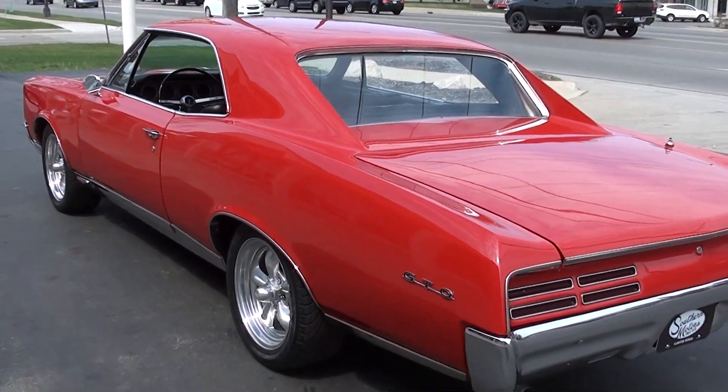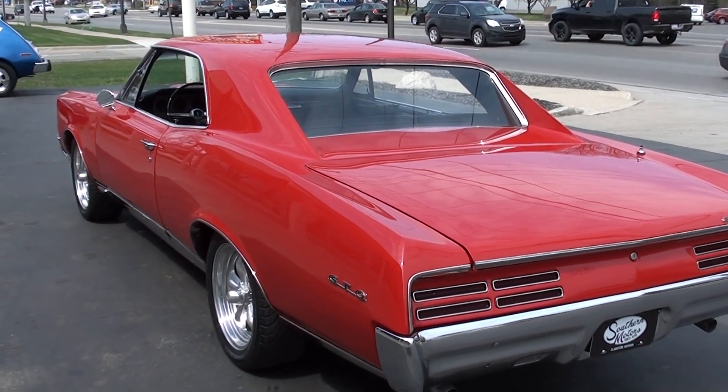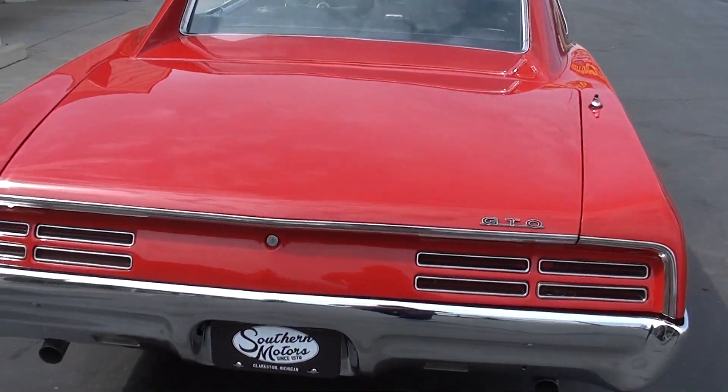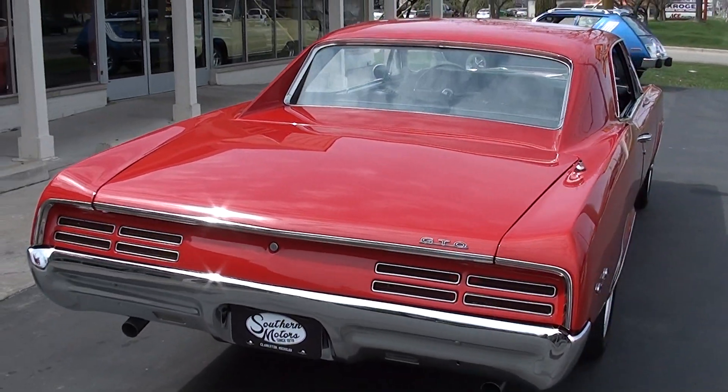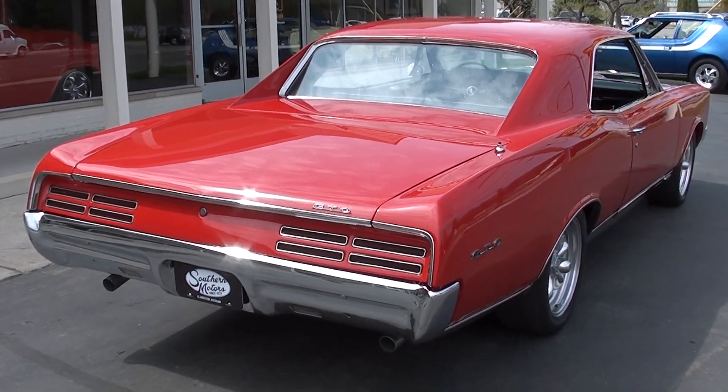I bought this at a show down in Tennessee. Jay and I cruised it a little bit — a lot of fun. It's got a little cam to it, a little lope to it. It's got disc brakes on the front, which is a cool swap that they did on it. Just a really nice car.